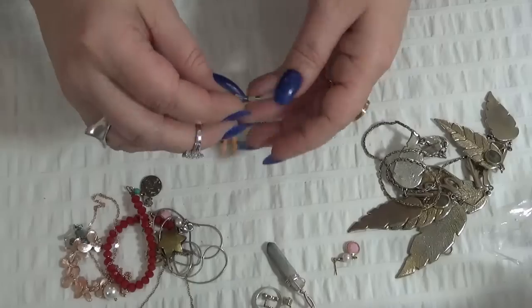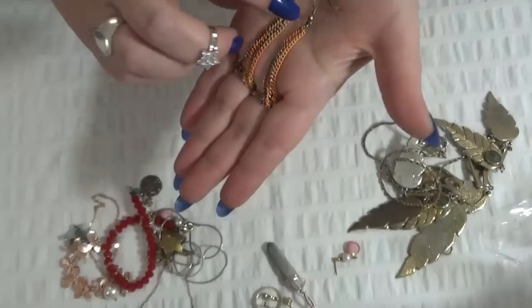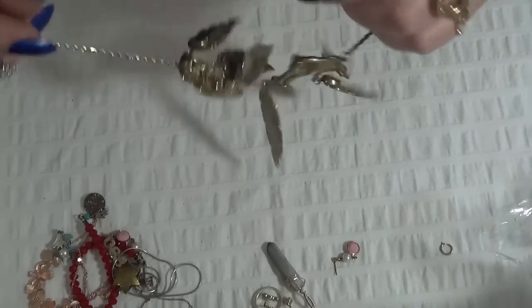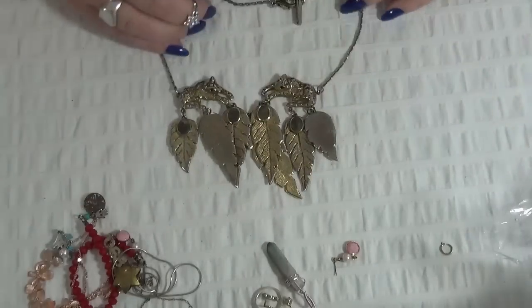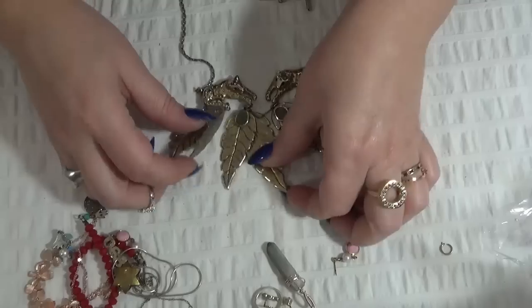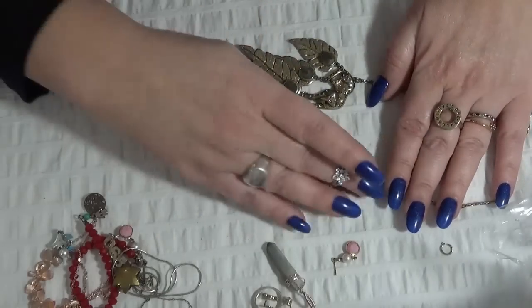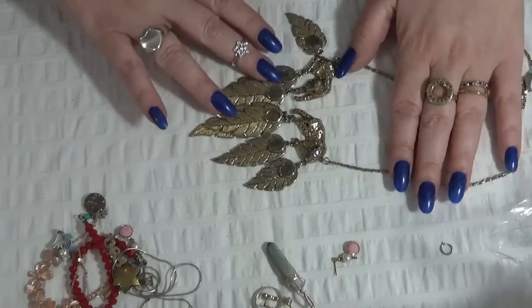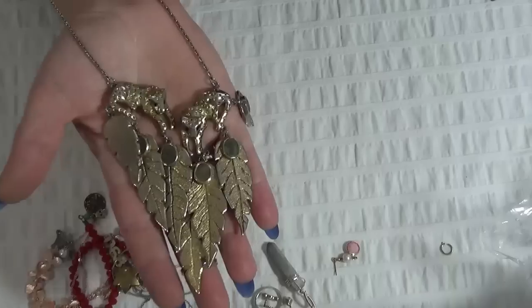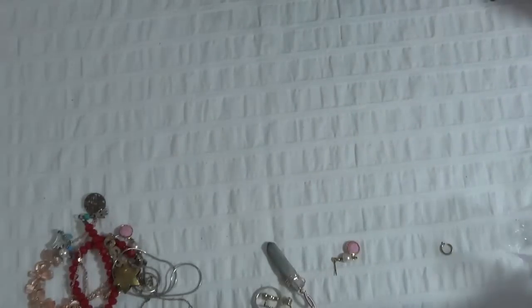And another pair of earrings — three strands of different chains. And these ones... they're upside down, let me see — like tigers maybe, and leaves, like an exotic safari necklace. I like it.